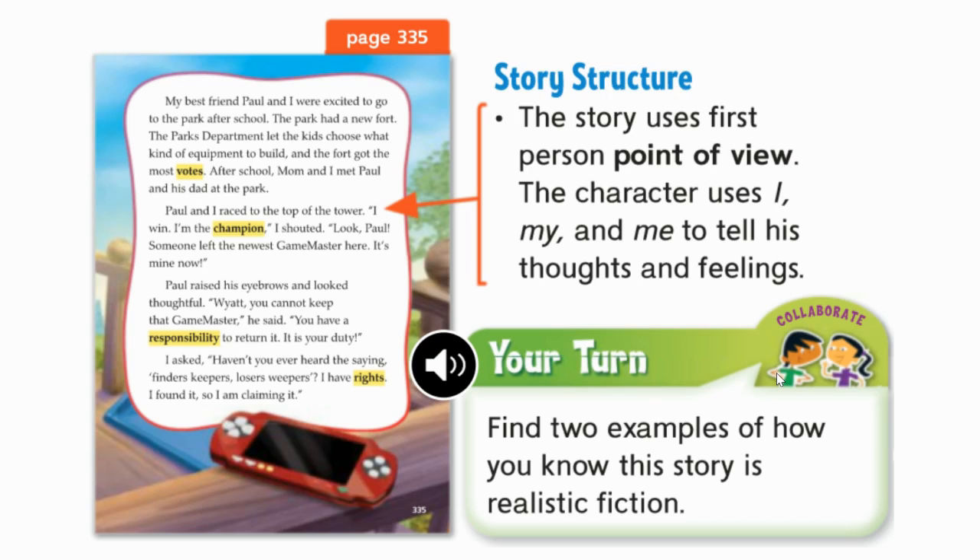Here is an example of how a realistic fiction story uses the first person. You can see that the red arrow is pointing to the word 'I'. In a story that uses first person, a character uses I, my, and me to tell his or her thoughts and feelings. So you will know if you see the words I, my, me, or mine in a story, then it must be written in first person.